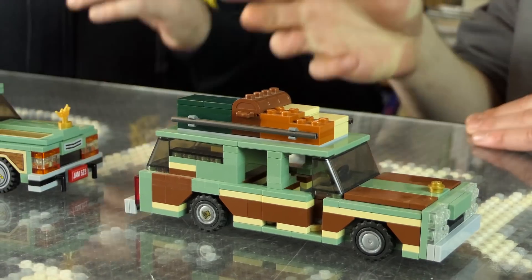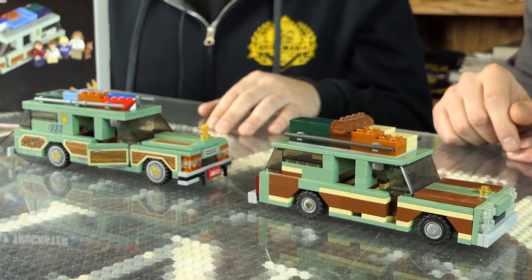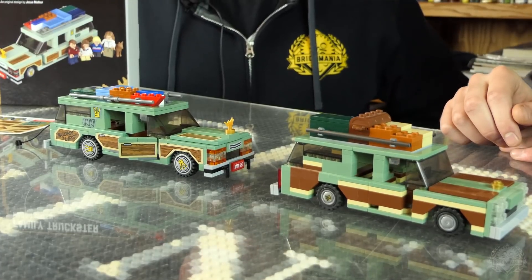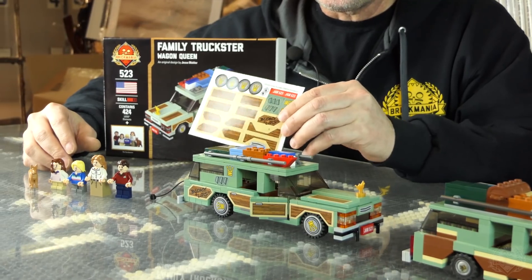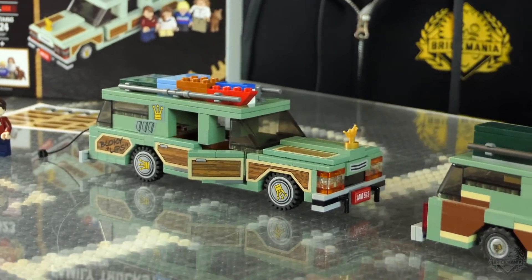This is a definite upgrade from the previous model back in 2012. The biggest difference would be stickers versus brick-built wood paneling. We have so many printing capabilities now — let's do real fake wood paneling and stick them on there. The stickers include wood paneling, hubcaps, and license plate. If you're wondering why it says JAM, those are my initials — the designer Easter egg. I always like that when they do that on Lego sets, like on the front license plate.